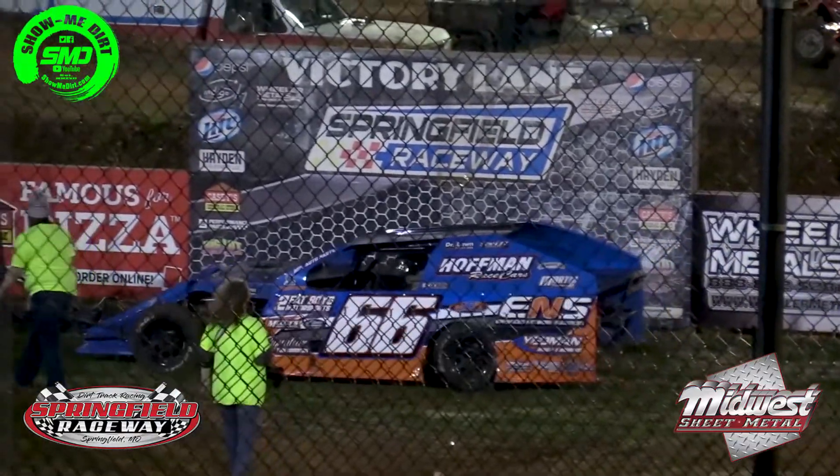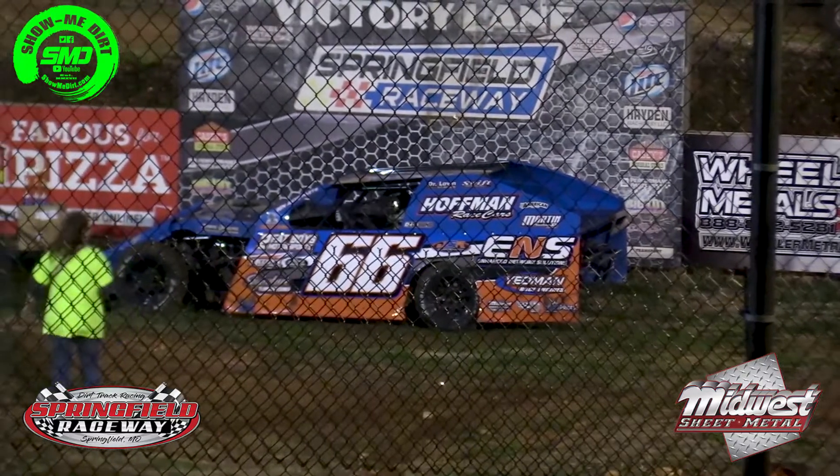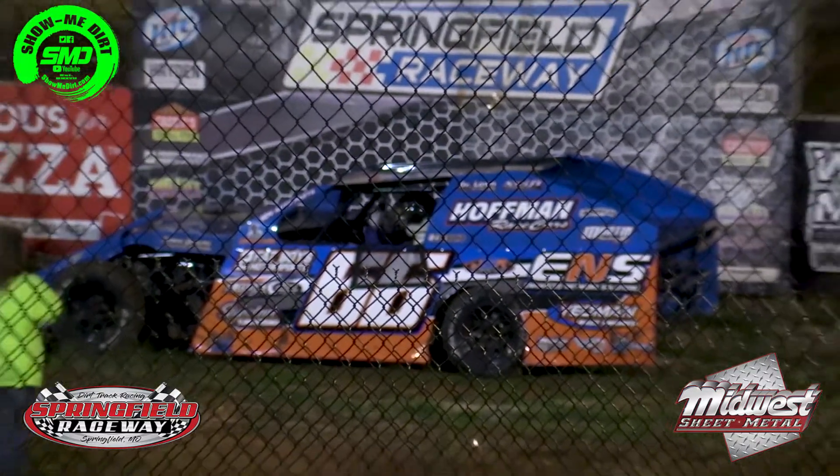The mini lates roll out onto the racetrack, getting ready for their A-main event. Leading them out is going to be Scott Sofa.